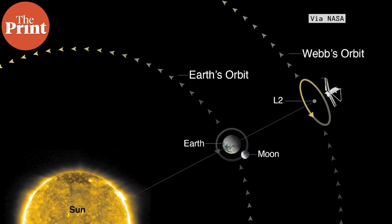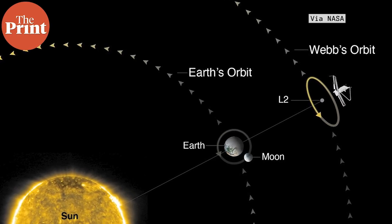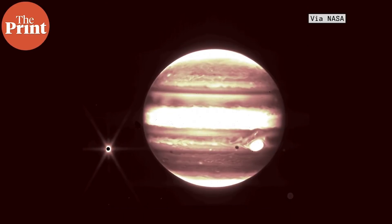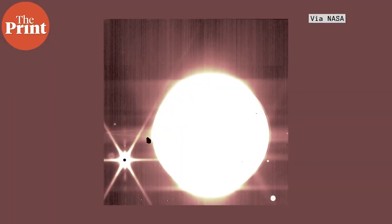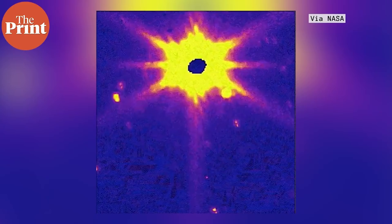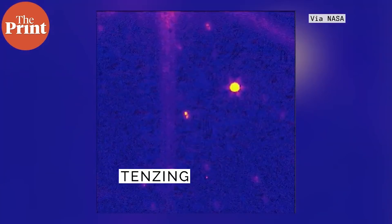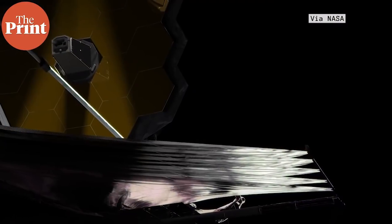Since the five Lagrange points are fixed relative to the larger two bodies, they move along with Earth as it goes around the sun — so effectively, the Webb telescope is in orbit around the sun. It cannot image the sun, Earth, moon, or anything in between, as these are too close and too bright for its infrared instruments. However, it can image the solar system from Mars and beyond. Even more stunning images of our own solar system and the wider universe are expected to arrive soon, ushering in a new phase in astronomy.